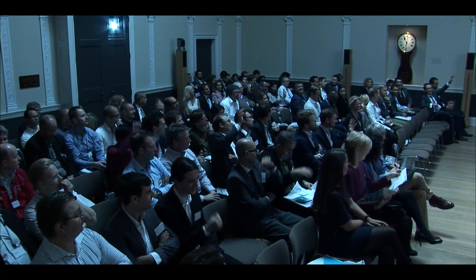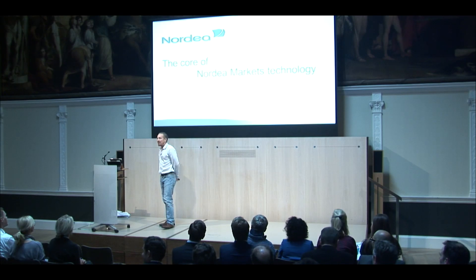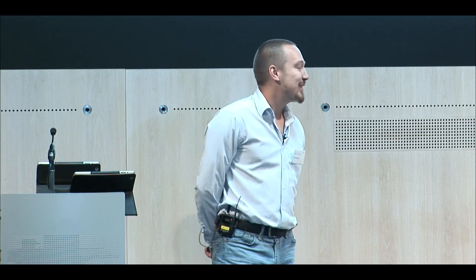Before I start, I would like to know how many of you are coming from a technology background because I have some technology terms. It's almost an even split. So for those coming from the technology background, I hope you will find something interesting, and for those who are not, I also have a couple of slides about FRTB at the end. I hope you will find it useful.